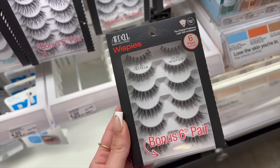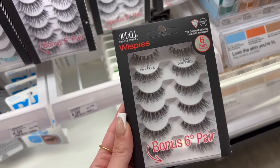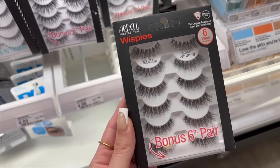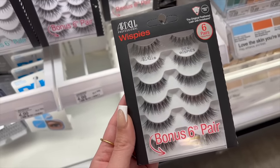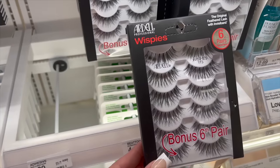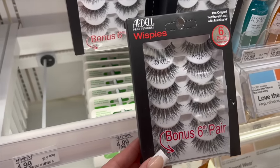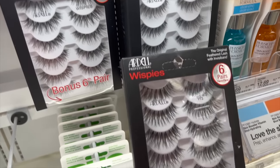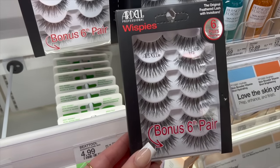If you're into false lashes, the Ardell Demi Whispies are a classic. These are gonna look like your lashes but better — super natural, lightweight, and easy to apply. The band is flexible and thin and you can actually reuse these. And if you have bigger eyes or want something a little bit longer, the original Whispies are the best option — they're kind of like the Demi Whispies but a little bit more enhanced.